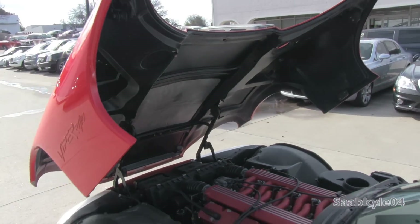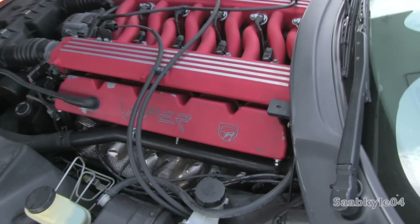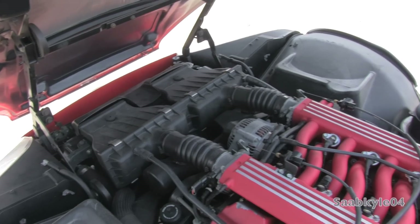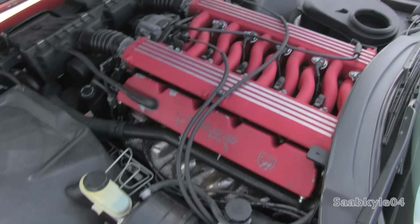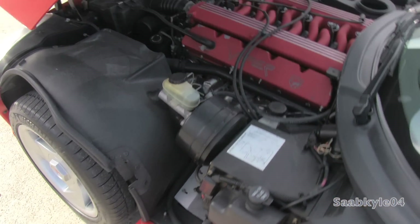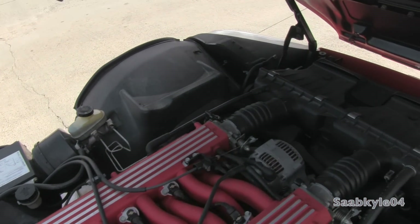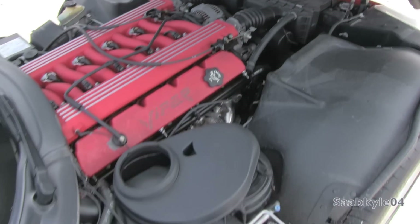We've talked a lot about the engine so far, so let's recap and highlight performance. The original Viper sports an all-aluminum overhead valve 90-degree 8-liter V10 with sequential multi-port fuel injection. It displaces 488 cubic inches, has two valves per cylinder, a compression ratio of 9.1 to 1, and a redline of 6,000 RPM. At the time, it was the largest engine Chrysler had produced. Total horsepower output is 400 at 4,600 RPM, and an impressive 465 pound-feet of torque at 3,600 RPM.